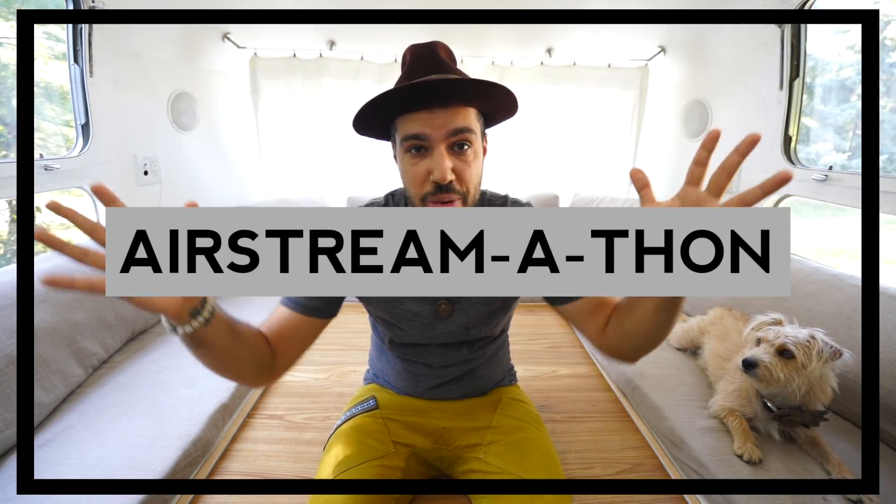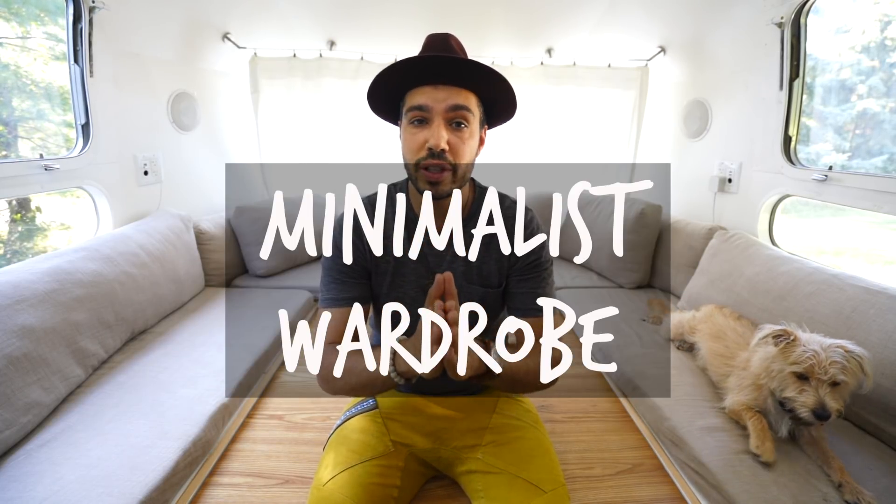Welcome to Airstreamathon. If you guys have been tuning in all month, you know that we have been creating so much content around living in a tiny house, living in an Airstream, living on the road, on the go. This video is going to be on trend with that — how to have a minimalist wardrobe while still being fashionable.